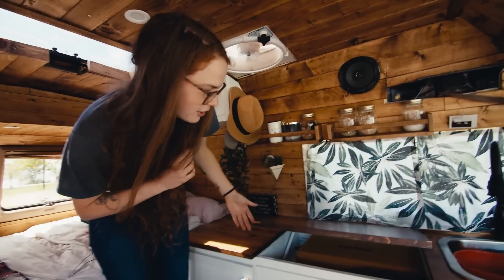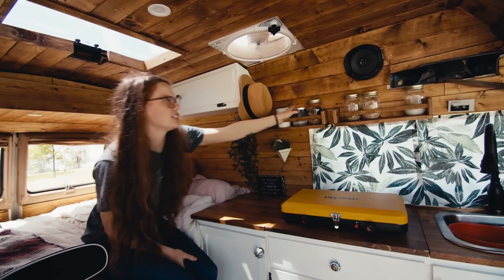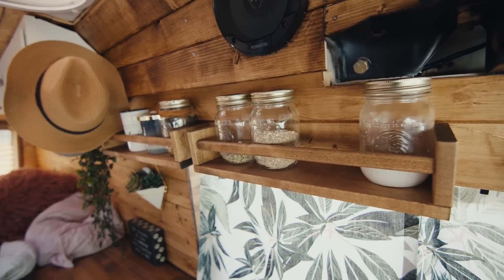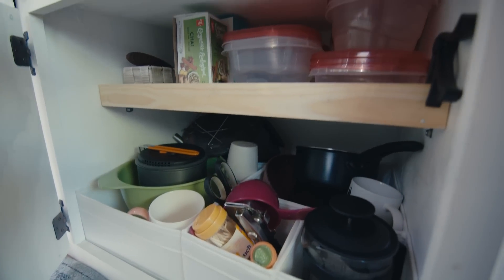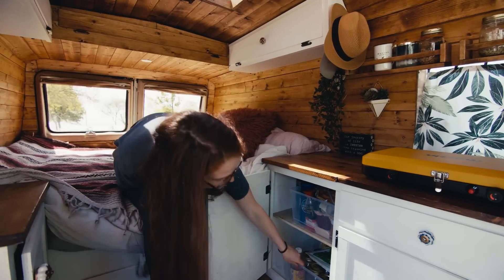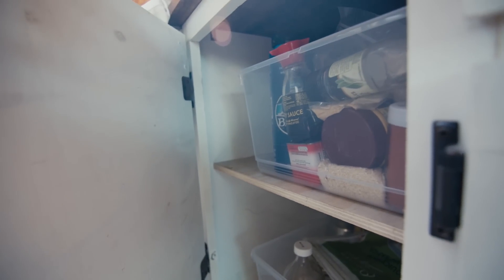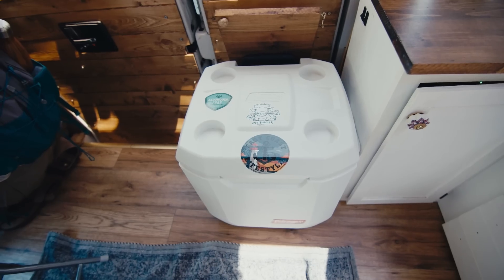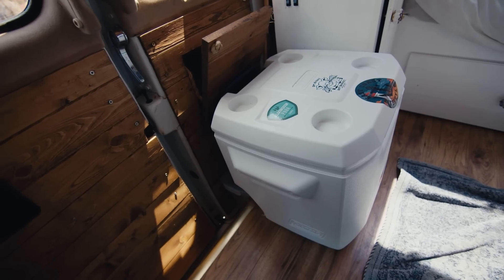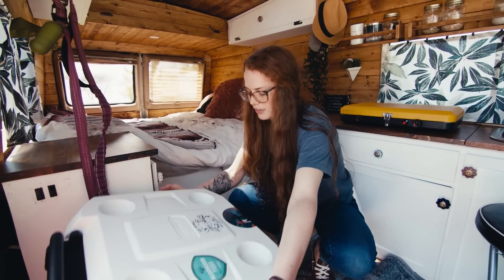Here we have our cook stove stored underneath — we pull it out, set it on top, hook up the propane, and that's how we cook. Above that we keep everyday items and some dog treats. Pots, pans, coffee press, tea, and coffee are stored underneath. Our food storage is organized in a couple of bins so everything is easy to grab, with cooking spices in a separate bin. We have a Coleman cooler instead of a fridge — it's been working well. We put little hooks on the ground so it doesn't slide around while driving.